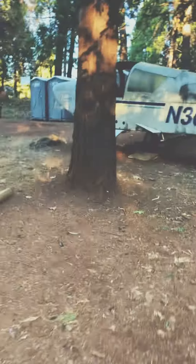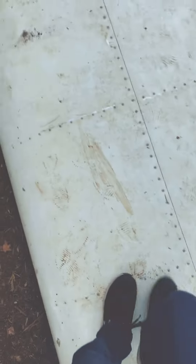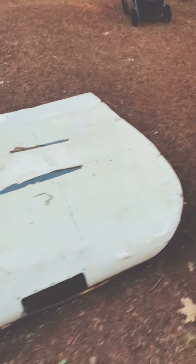Is this part of the attraction? Oh my gosh, there's a freaking plane! I'm not sure this is part of it. What did this video just turn into? What is this? There's a freaking wing right here of a plane! What the heck? Is this part of the attraction? I don't know.